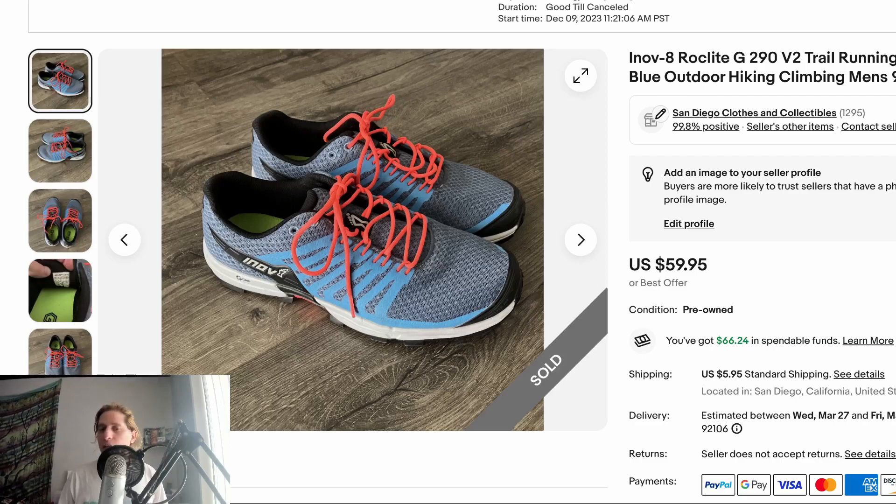The lesson there: check comps. These Inov-8 Rocklight trail running shoes were a great buy that took a while to sell — three to four months. They're a brand called Inov-8, very purpose-made technical trail running shoes. I'd listed them for $59.95. They ended up selling for $44. I got them in the $8 to $15 range. They were in great condition but I'd had them long enough and just wanted to get my money out and move on.